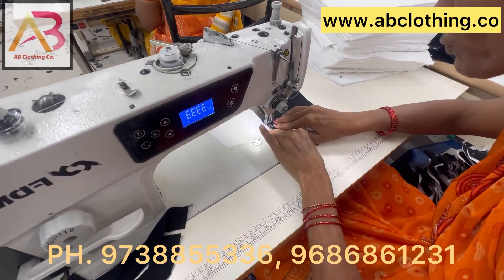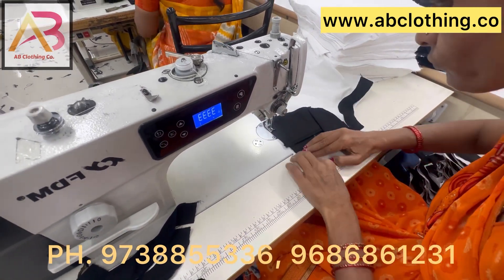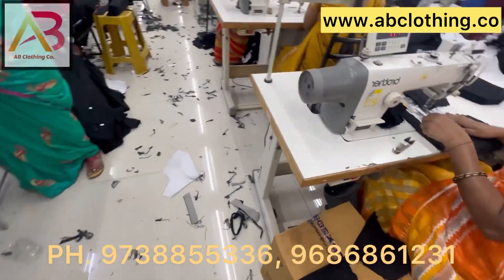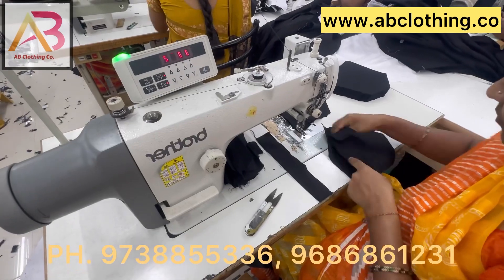We take care of each thread — 100% quality check: color, thread, all UBTK.